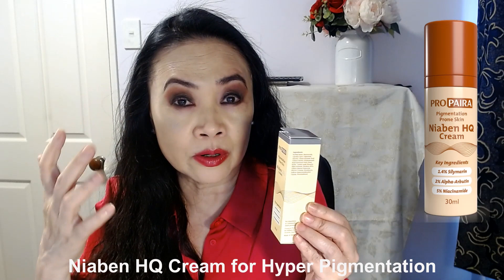This is the Niobin HQ Cream. The Niobin HQ Cream is for those who are pigmentation prone, those who have dark spots, age spots, sun spots. So this one is very much what they call their pigmentation serum or dark spot treatment serum. In some other brands they call it the dark spot corrector serum or pigmentation serum. So in Propyra, they call it the pigmentation prone skin Niobin HQ Serum.